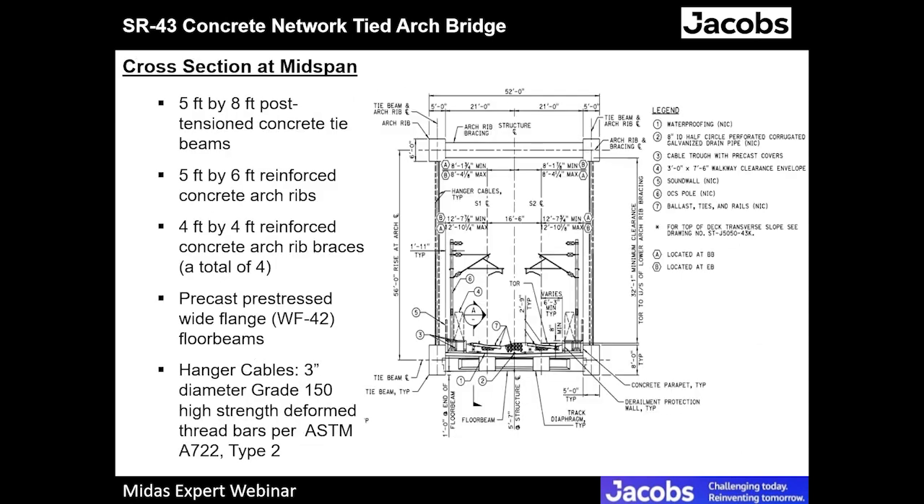This is a typical cross-section of the bridge at mid-span. The tie beam is eight feet deep and five feet wide — post-tensioned concrete members. The arch ribs are six feet deep and five feet wide, cast-in-place concrete, connected together with four arch bracings that are four feet wide by four feet deep. There are 28 wide-flange, 42-inch-deep floor beams connecting the two tie beams together and supporting the slab deck and the ballasted track. The hanger cables are three-inch diameter, grade 150, high-strength, deformed threaded bars per ASTM A722.